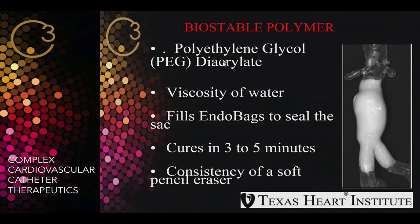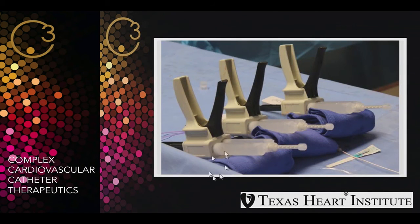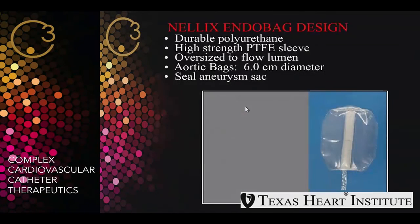This is the biostable polymer. It has the viscosity of water, fills the endobag to seal the sac, and cures in three to five minutes — the consistency of a soft pencil eraser. This is the tool used to inject the polymer, and this shows how the endobag looks around the stent.